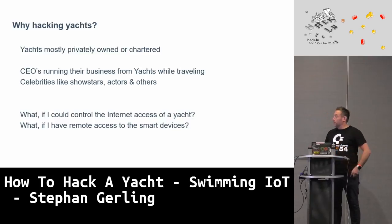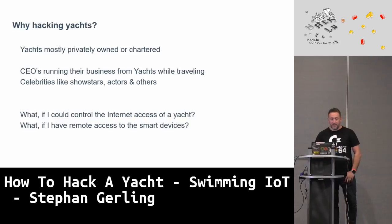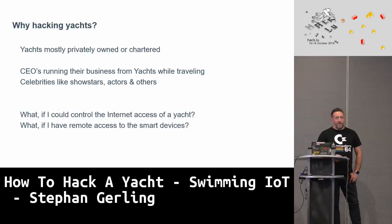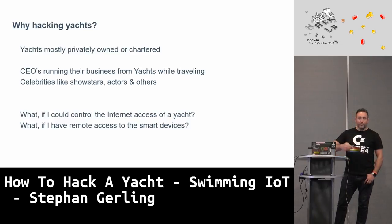Why hacking yachts? Why not hacking container vessels? My idea was: yachts are mostly owned by rich people, by CEOs running their businesses from them. All those valuable targets are swimming on the water and doing their business there — or celebrities. Many actors or show stars have a yacht or charter one and float around in harbors in Saint-Tropez. You could sit at the beach with your equipment and maybe have access to the TV from celebrities on those ships.